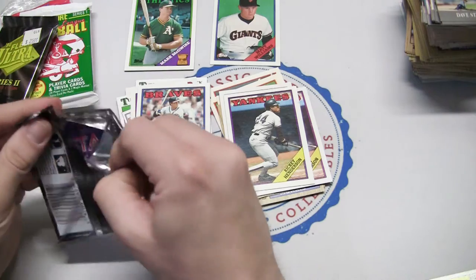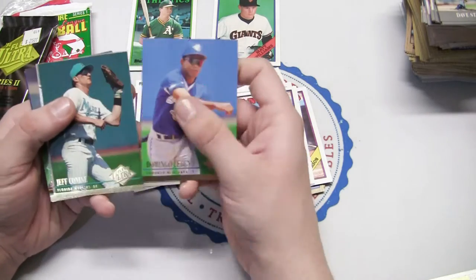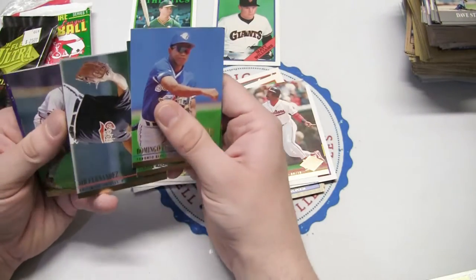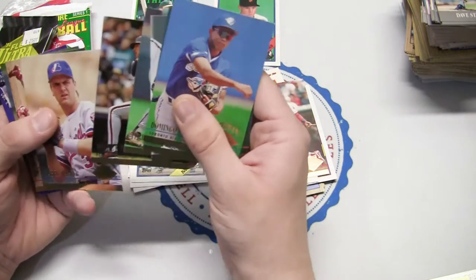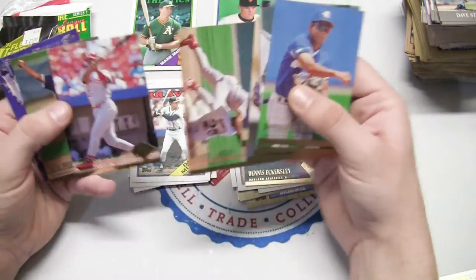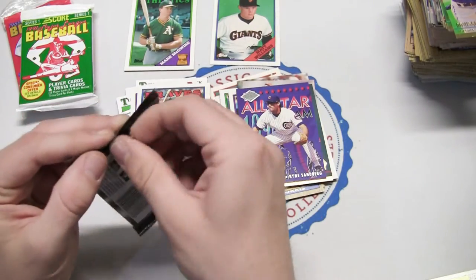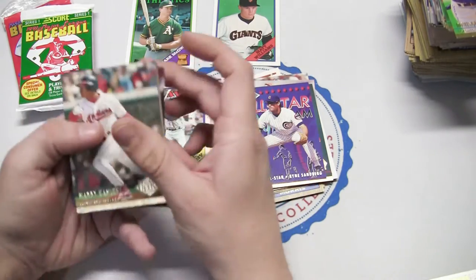Our two bricks of 94 Fleer Ultra Series 2 again with our cool insert cards on the back. I like these designs. Domingo Cedeno, Jeff Conine - found his auto before. Eddie Murray - Hall of Famer. Sid Fernandez, Eric Karros. We could have got his rookie card at 91 Fleer Ultra. Mickey Tettleton, Larry Walker - nice one back at the Expos. Eckersley - Hall of Famer. Wally Joyner, Barry Larkin - Hall of Famer. So better names in this pack. Jose Mercedes, Ryne Sandberg - All Star Team insert, so that's a good one there. Bunch of Ryne Sandberg fans out there. Of course he is a superstar, Hall of Famer.